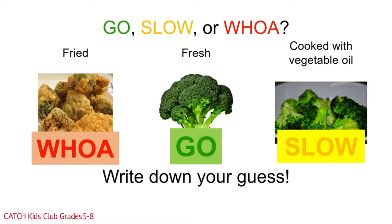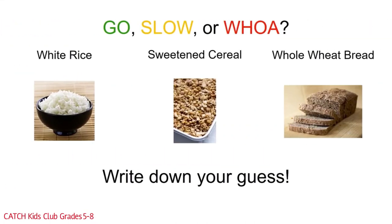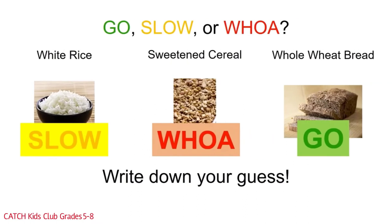Get ready for the Grain Brain Teaser! White rice, sweetened cereal, or whole wheat bread — which one is the go food, the slow food, or the woe food? White rice is a slow food since it is more processed than brown rice. Sweetened cereal is a woe food since it has added sugar. Whole grain bread is a go food since it's made with whole wheat flour, and half your grains should be whole grains.